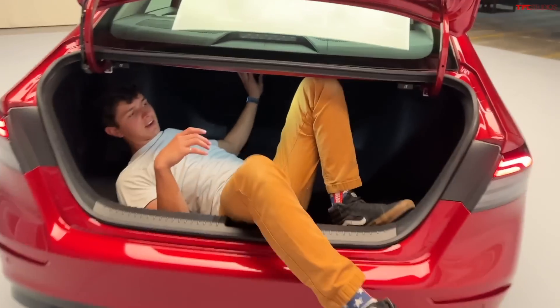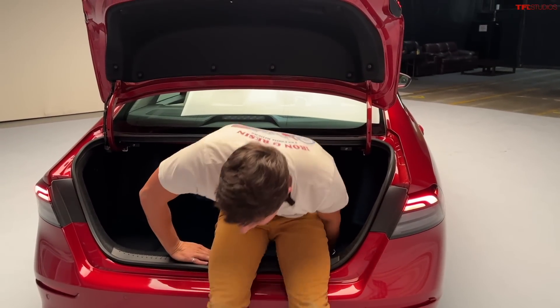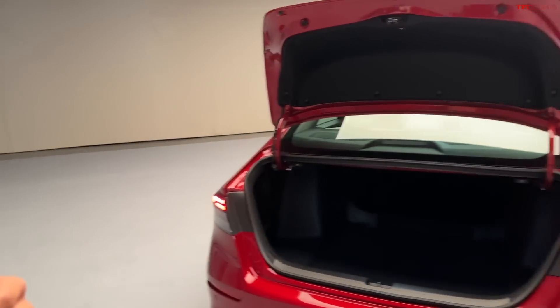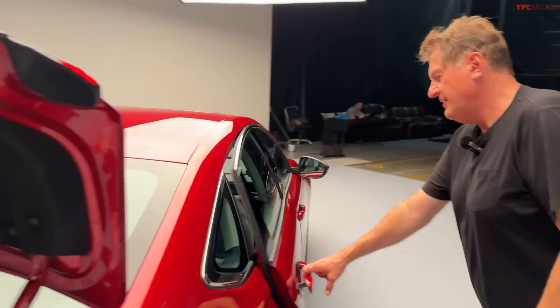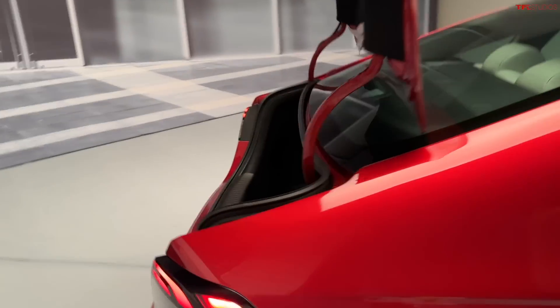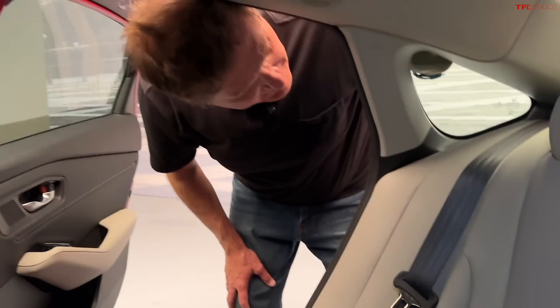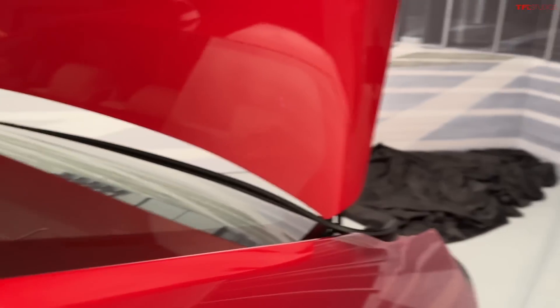And this row of seats actually folds down so that you can open it up to the rest of the interior of the car, which means you can fit even bigger objects. Let's see if this does pop down. You sure this pops open? That's what they say. Maybe this one doesn't. Maybe the hybrid doesn't pop — maybe because there's a battery under the seat, that might be the reason. So maybe only the base models pop open. Hey guys, we're learning.